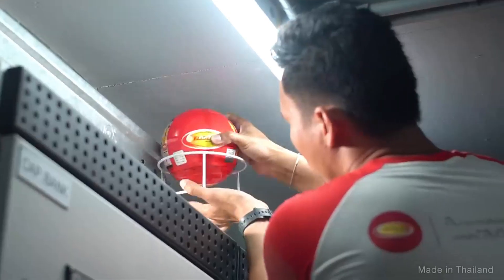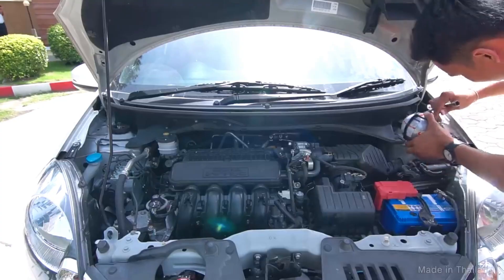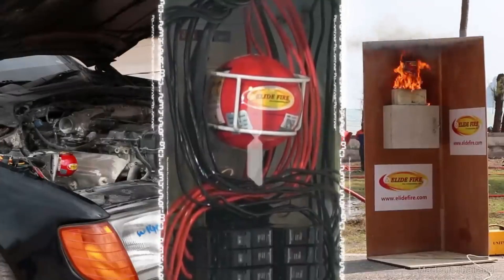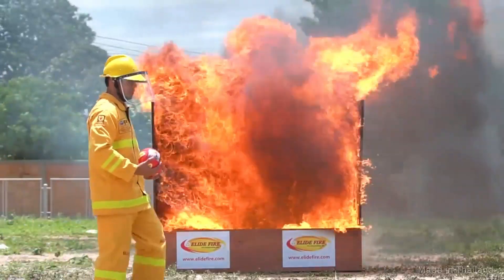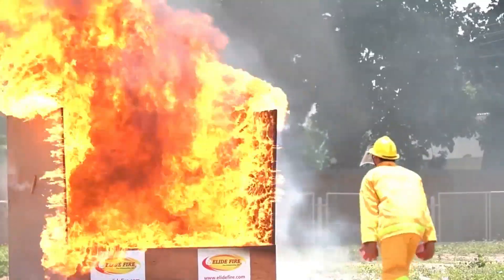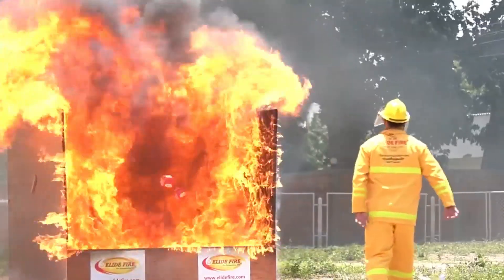It's a small, spherical ball containing a dry chemical extinguishing agent that self-activates on contact with a fire. No need to pull a pin or aim — simply throw the ball towards the fire and it will automatically activate within 3–10 seconds of contact with flames.